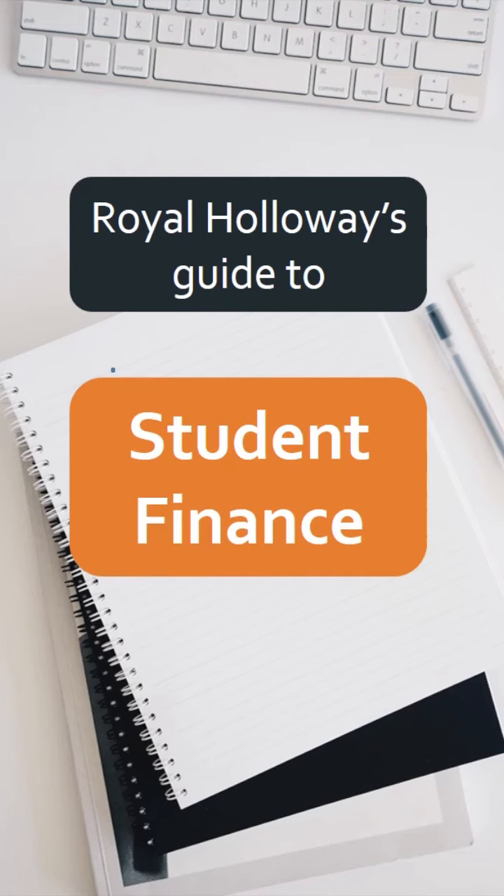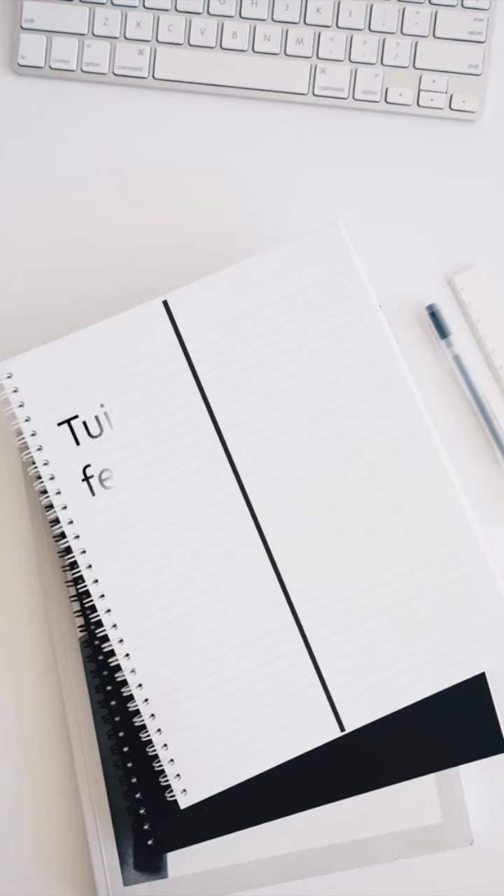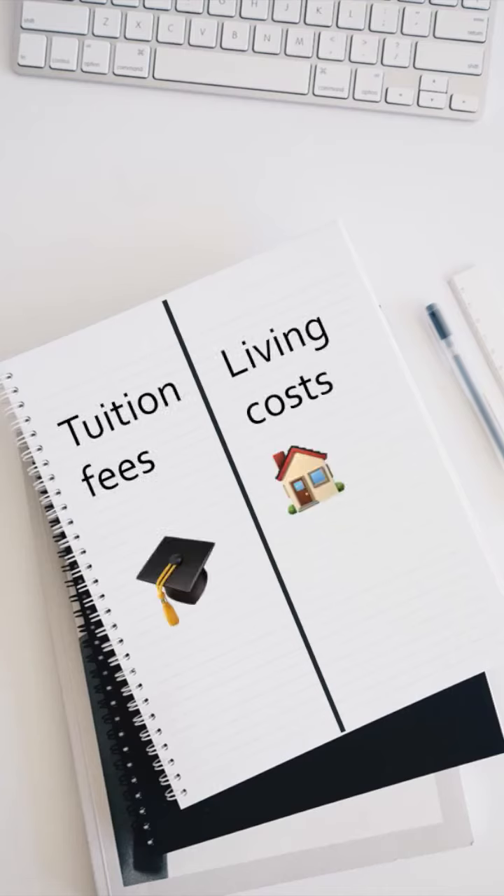Here is Royal Holloway's Guide to Student Finance in 60 seconds. There are two main costs associated with going to university: tuition fees, which pay for your course, and living costs such as rent and food.